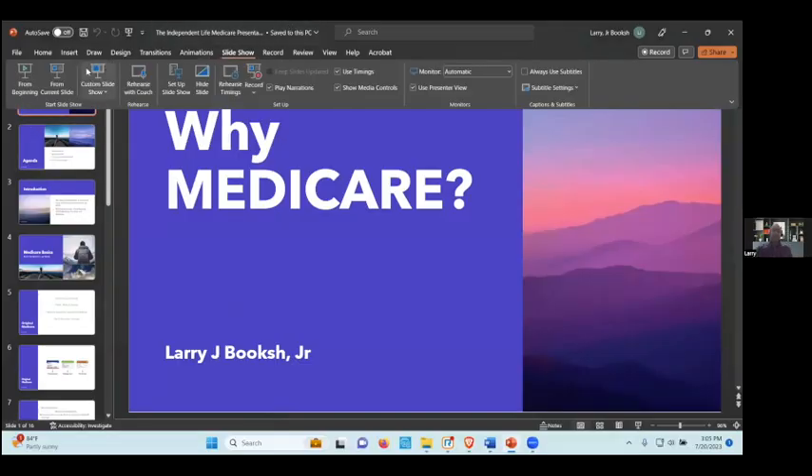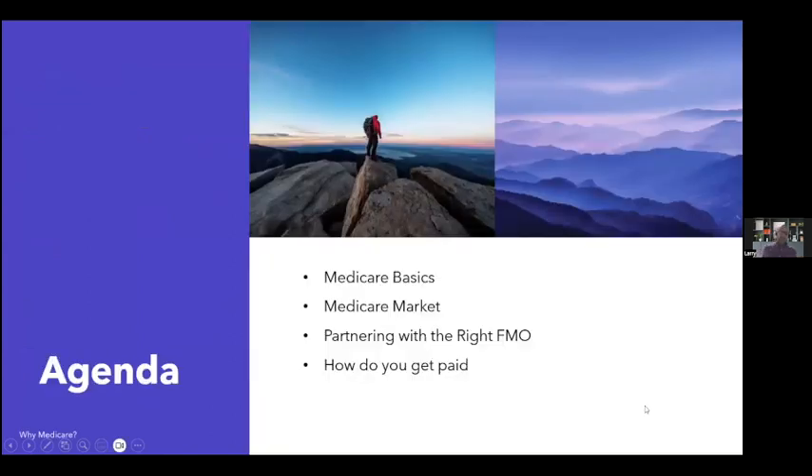Today's agenda covers four main parts: the basics of Medicare, what it is and how it works; who the Medicare market is; determining who the right FMO is. For those not familiar with that term, if you're an independent broker, you choose what FMO you're going to work with — who gives you the contracts and support. FMO stands for field marketing organization. Very few companies in the Medicare space allow you to go direct, and if you do, you are limited.